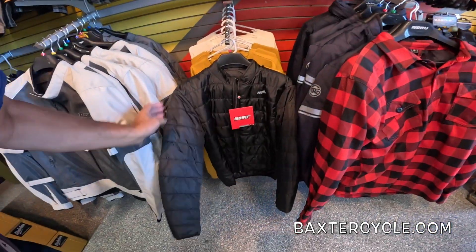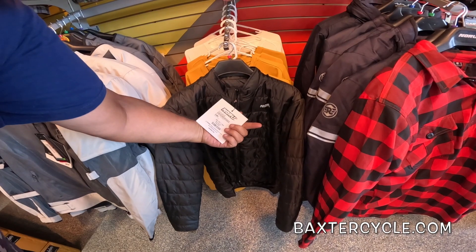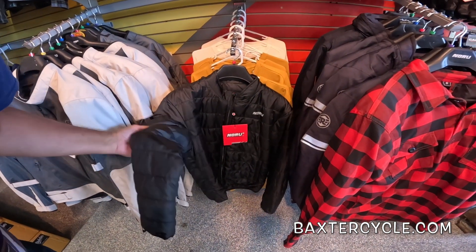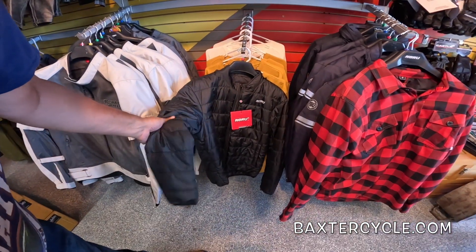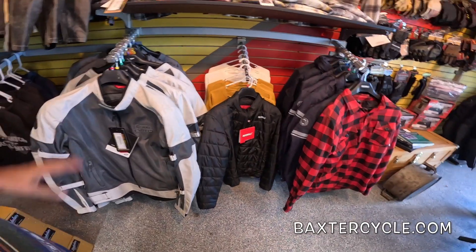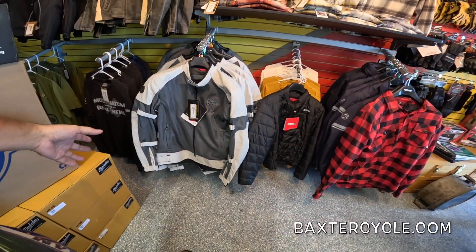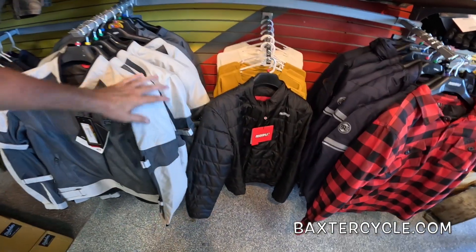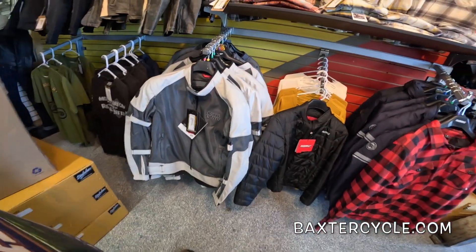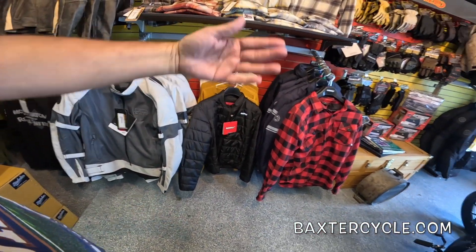Here's the solution I came up with: get one of these puffers. They're $39.99 but on sale right now for 20 bucks. The air won't blow through it, it's got insulation, and it should be weatherproof to a degree. Put one of those on in the morning, put the mesh jacket over it — you get the protection of the armor: shoulder armor, elbow armor, and there's a place for back armor too.